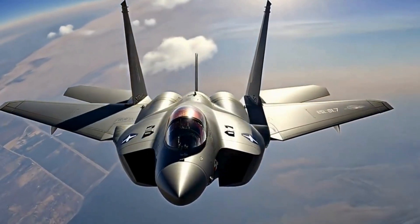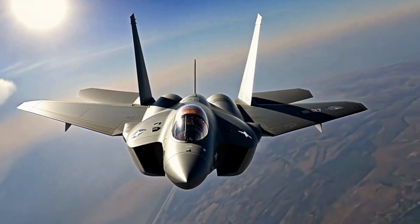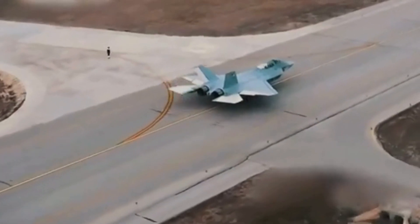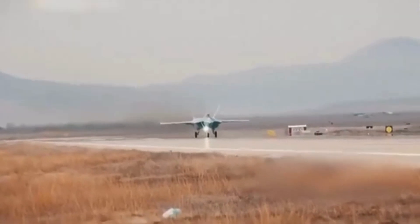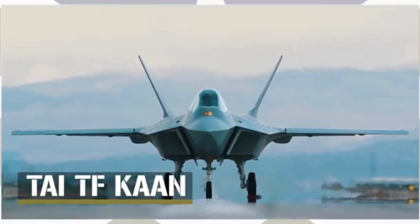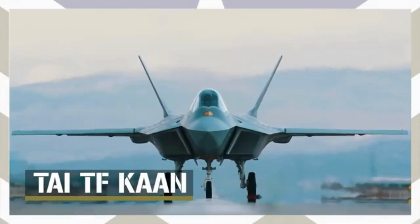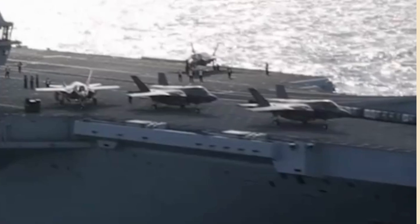Several other countries are also developing their own 5th gen fighter jets. After the USA blocked Turkey from acquiring the F-35 despite being a NATO member, Turkey started working on its own 5th gen fighter jet, the TAI KAAN. On 21st February 2024, the first KAAN prototype completed its 30-minute maiden flight. Sweden, Japan, and South Korea are also working on their own 5th gen fighter aircraft.